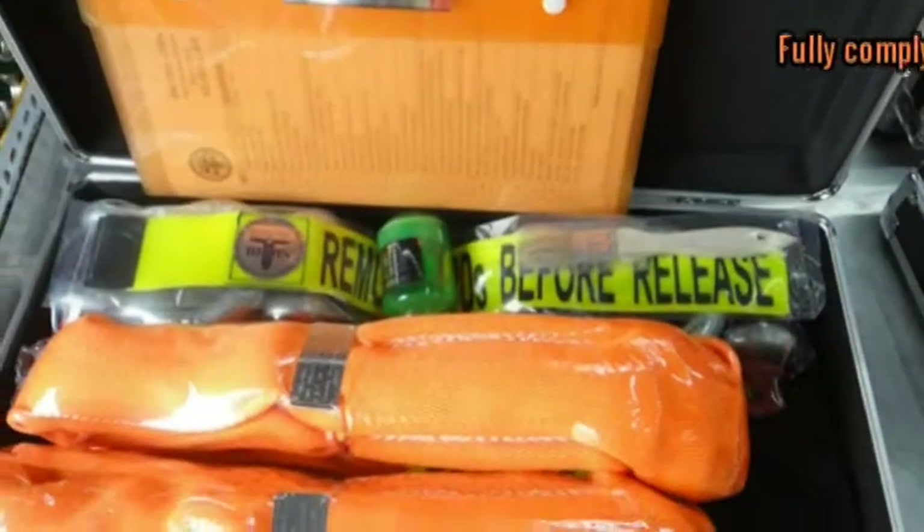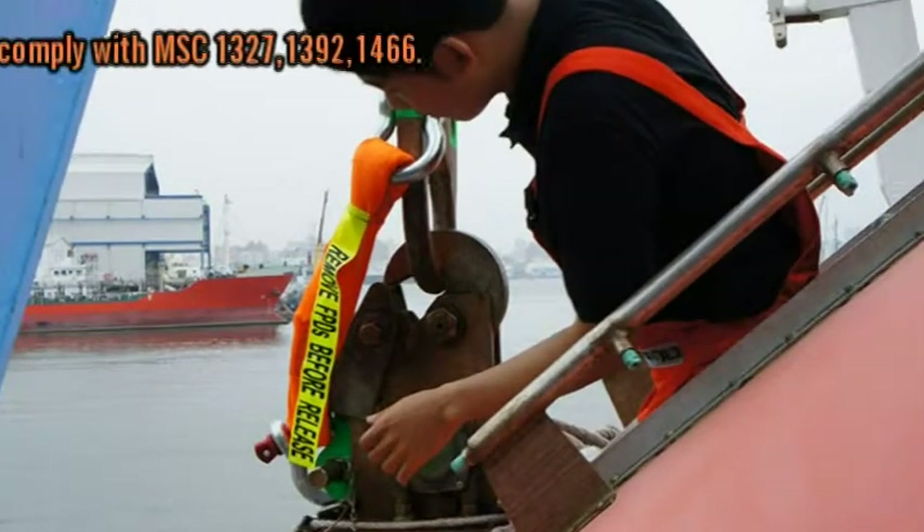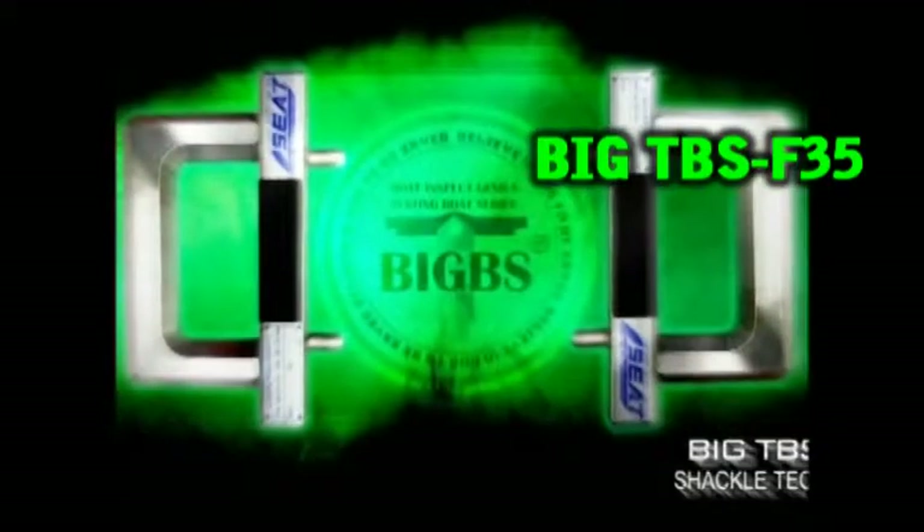The design and test standards are even higher than regulations to fulfill every request from every client. Big T-Bus F35 quick release shackle for FPD — it is the fastest shackle you would never imagine. Upgrade together with FPD, also approved by Lloyd's Register.